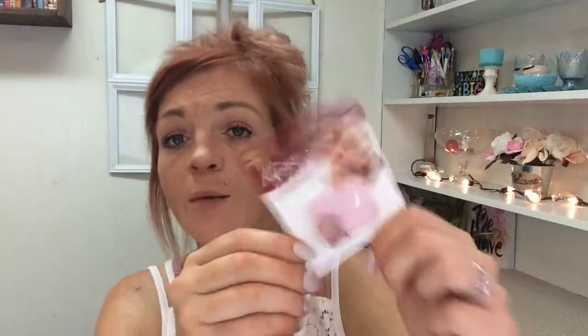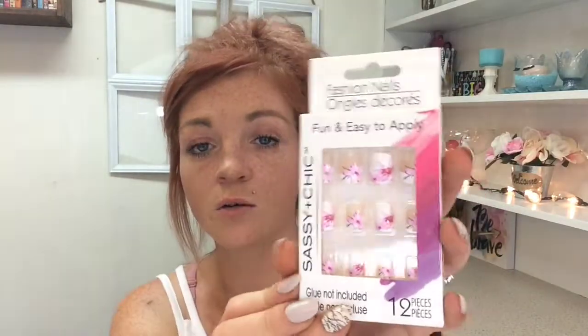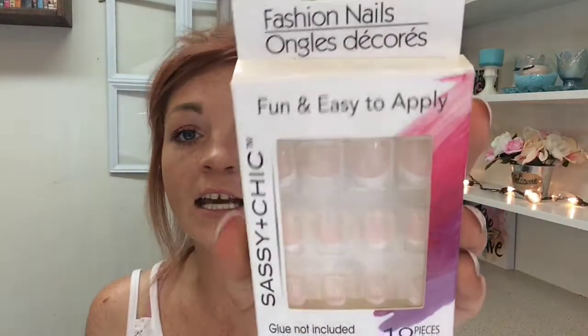My favorite thing to buy from Dollar Tree is nails. I got some more of these Kiss nails — the pale pink ones are some of my favorites, they last so long. My store is fully stocked with pale pink, hot pink, and plain clear ones you need to paint. The pale pink ones fit my nails the best. I also got these ones that I haven't seen for a very long time. The plain ones are by far the best — a little bit thicker than the decorative ones, and plain nails match everything.